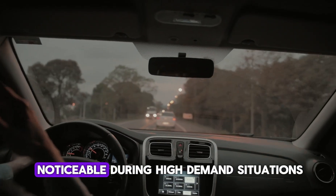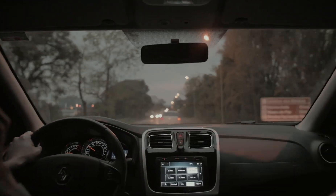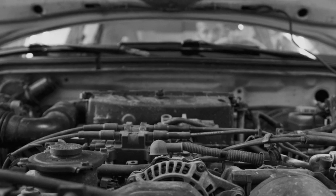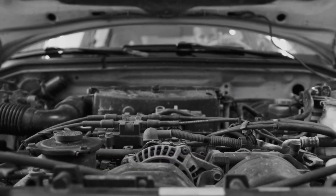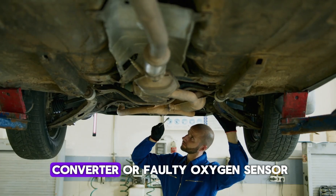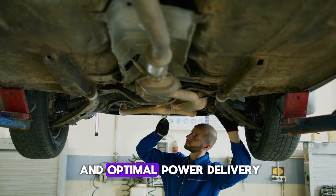It often becomes more noticeable during high-demand situations like overtaking or climbing hills. The engine might also hesitate before responding to the throttle. These interruptions reduce driving comfort and performance. Addressing the root cause — usually a degraded catalytic converter or faulty oxygen sensor — can restore smooth acceleration and optimal power delivery.